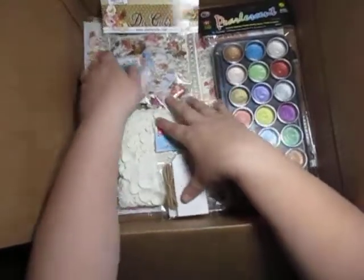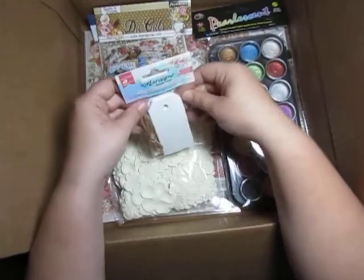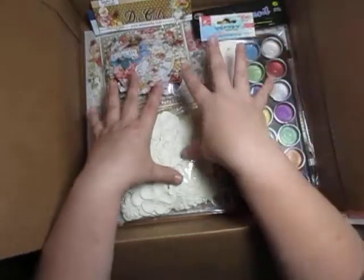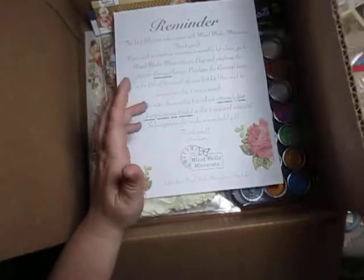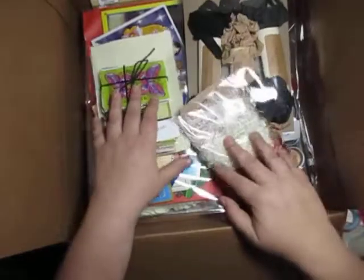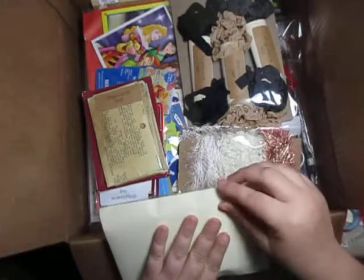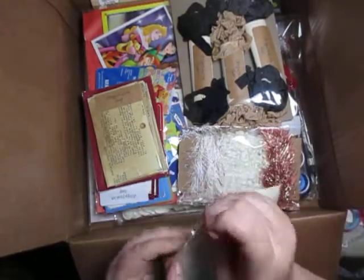Doing the Mixed Media Minnesota kit definitely gives me more supplies to just fiddle with, and this helps with future journals and stuff. Buying from Vintage Polka Dot Shop obviously stocks me with different pieces that are fun to use too. I love playing cards — I think I make it a goal to get more and more, because they really do come in handy.